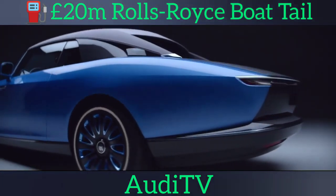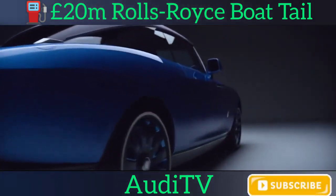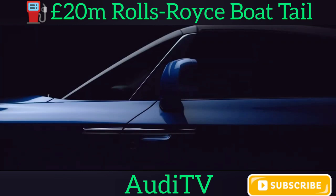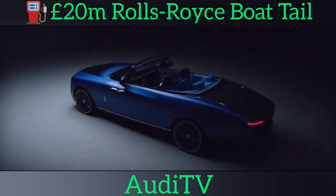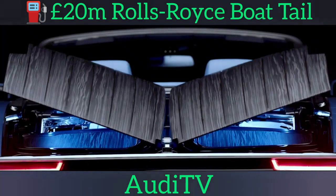Innes said the Boat Tail showcases the refinement of Rolls-Royce's post-opulent design trend, which began with the MK2 Ghost last year. "The clients established at the very beginning that they wanted to create something they had never seen before," Innes said. "They appreciated the hallmarks of Rolls-Royce design and encouraged us to move beyond the familiar traits that we see today and design something that points towards the future."